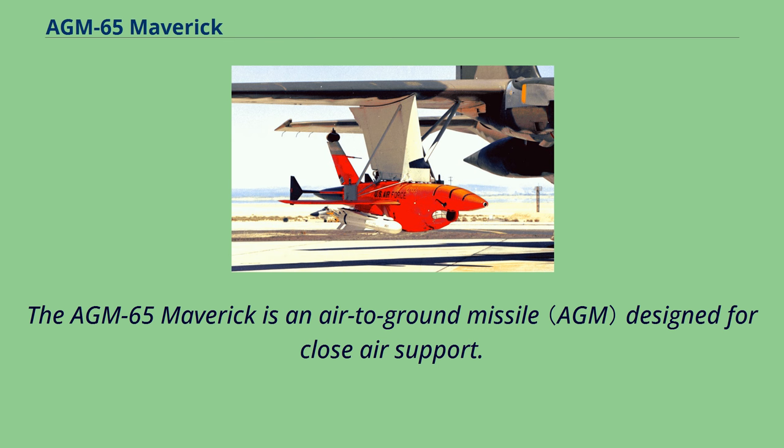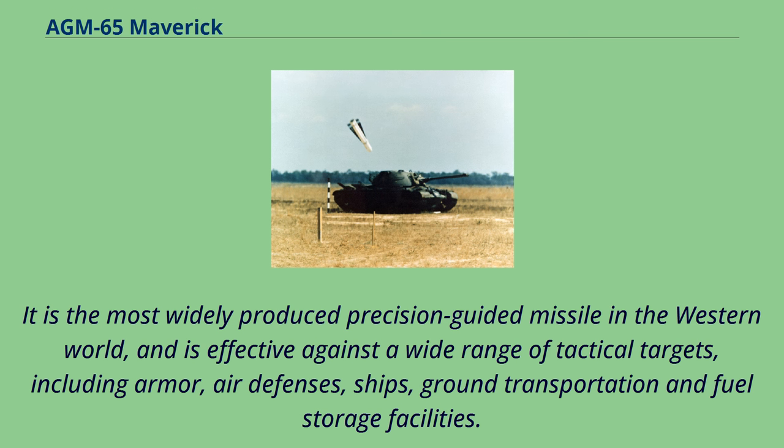The AGM-65 Maverick is an air-to-ground missile designed for close air support. It is the most widely produced precision-guided missile in the Western world and is effective against a wide range of tactical targets, including armor, air defenses, ships, ground transportation, and fuel storage facilities.